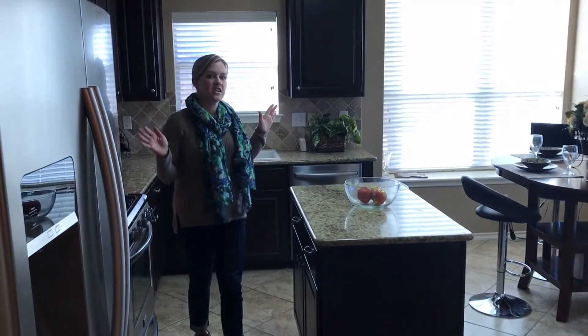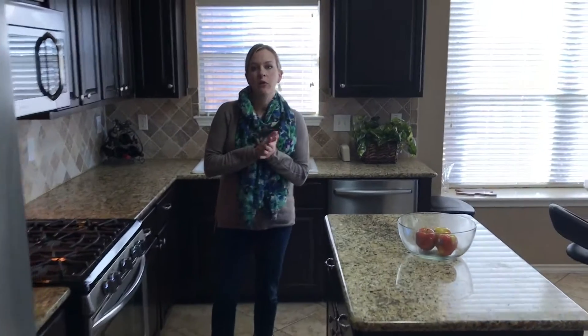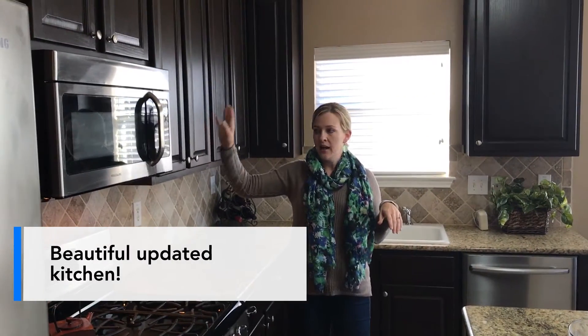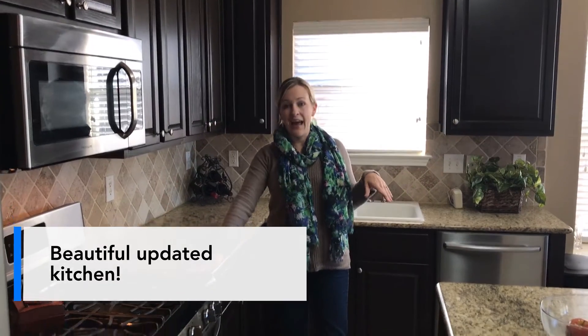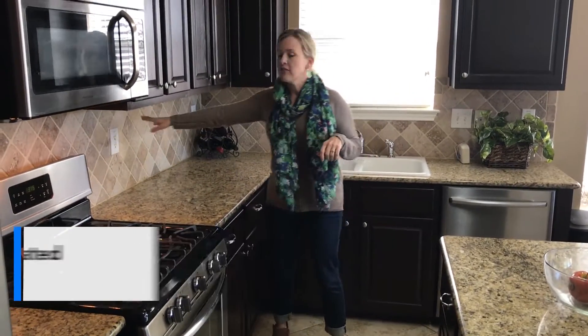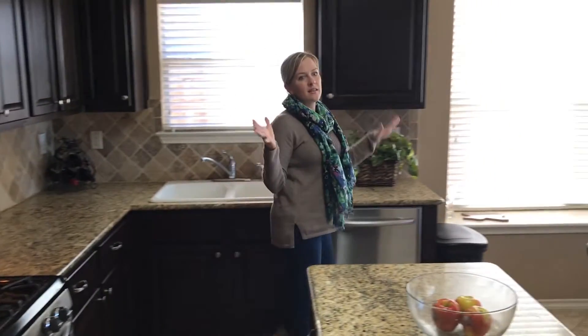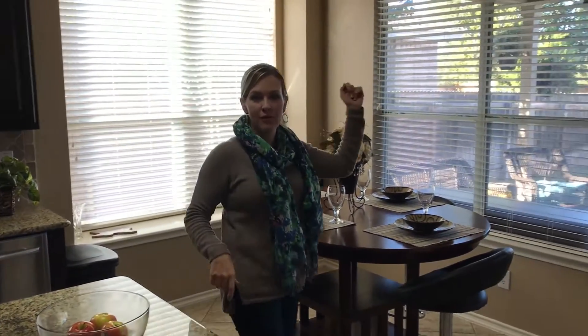And then on into the kitchen. The current owners really upgraded this kitchen. There are 42-inch cabinets with a nice modern stain, stainless steel appliances, gas cooking, a travertine backsplash, granite countertops, and lots and lots of windows and natural light overlooking the pool.